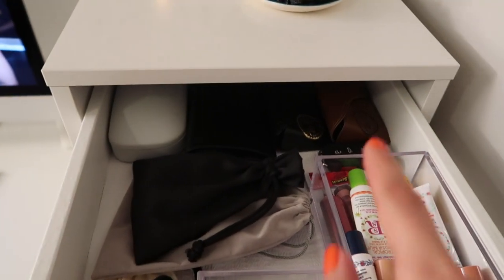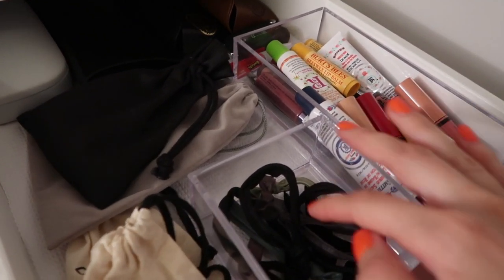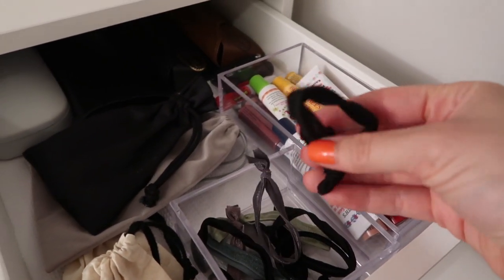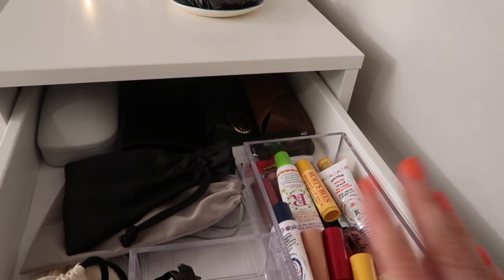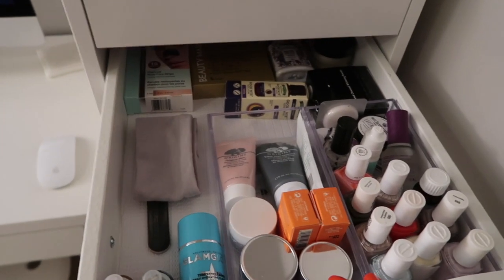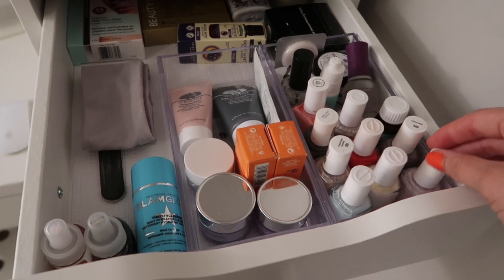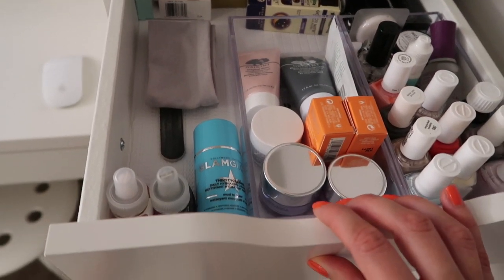The top drawer has a bunch of sunglasses, dust bags with jewelry, and little tie hair ties, along with all my chapsticks and lip glosses. The second drawer has all my face masks, beauty items, and nail polishes.